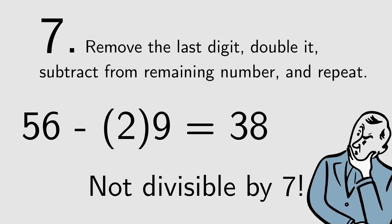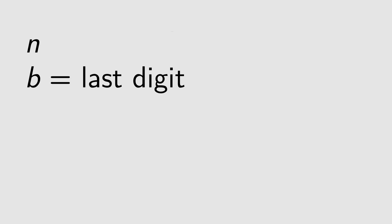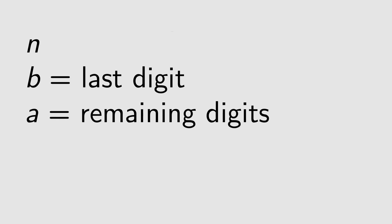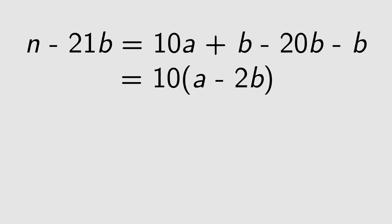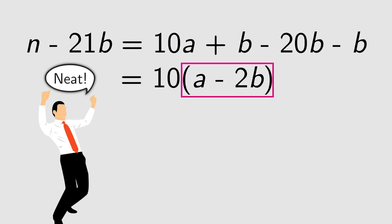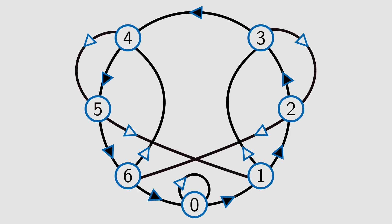Why does this work? Say we have a number n. Name the last digit of the number b and the other part a, so n equals 10a plus b. Now n is divisible by 7 only if n minus 21b is also divisible by 7. Rearrange the terms to look like our trick. Since 10 is not divisible by 7 and 7 is a prime number, this means a minus 2b is divisible by 7. Pretty neat.